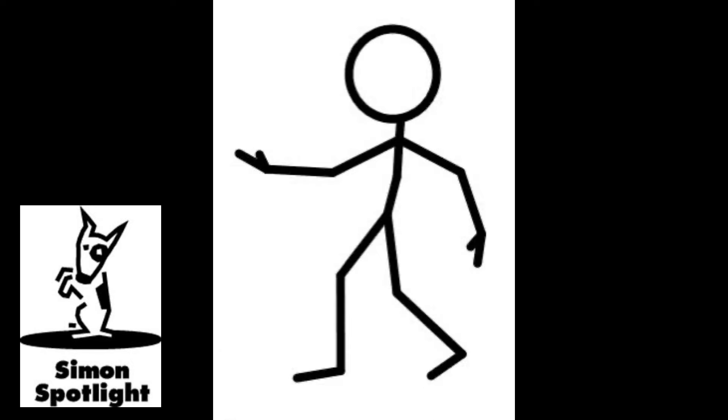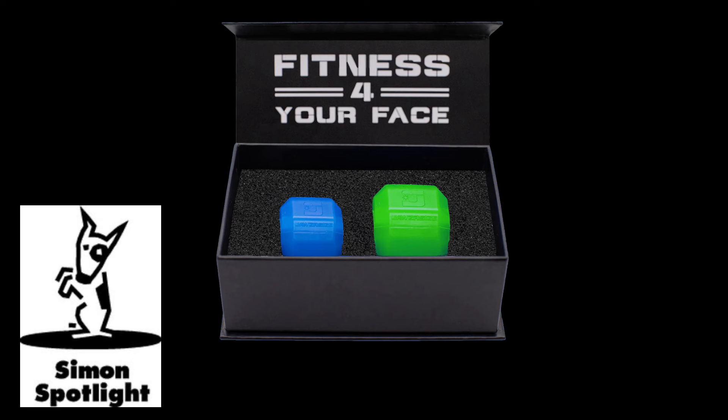We're heading back to the face and we're going to sculpt the jaw. This product is going to chisel those jaws up, Eric. Just three months — you can have like wings on your jaws. This is the Jawsercise. Ariel, you want to do it? And I just bite into it? Yeah, well you see how this lady's doing it here.